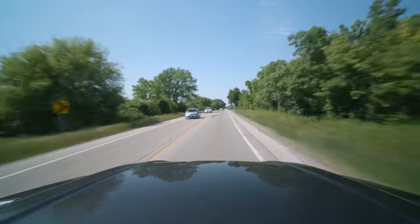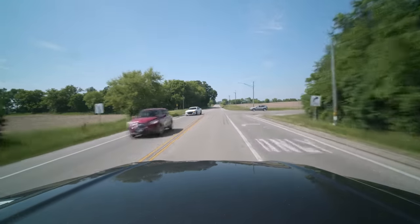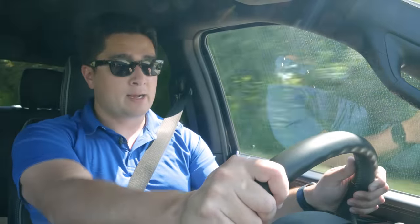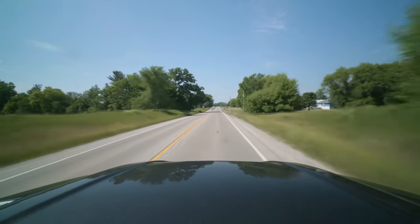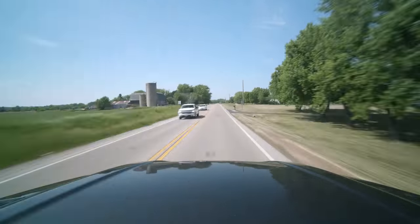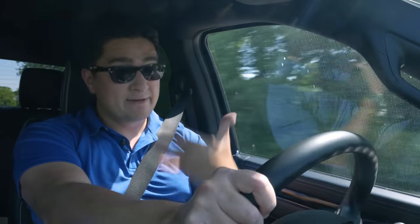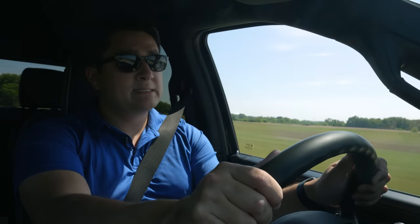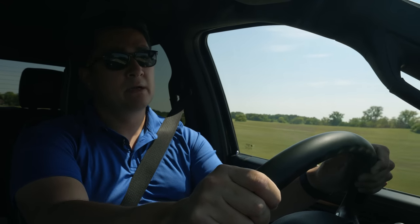Unloaded, you feel every bump and undulation in the road. It's not punishing, but it doesn't ride the greatest. Load these things up and it does a better job settling down, but I think the current Ford and GMC 2500 trucks ride better. Off-road, we're in Illinois so there are no trails or rocks, but seeing that this maintains most of the capability of the Power Wagon — with the electronic locker, electronic rear differential, lift kit, skid plates, and body armor — this will be incredibly capable. It should tow up to its max capacity of 15,000 pounds relatively easily.